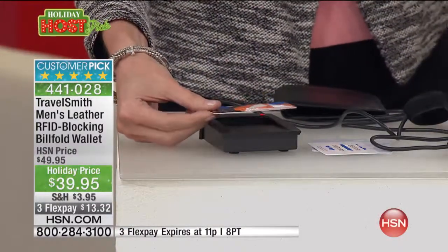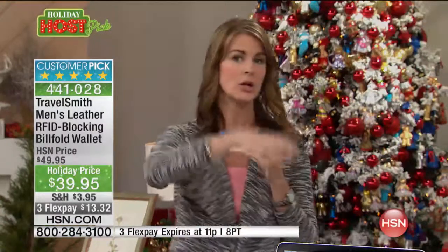RFID chips are normally used when you pay at a cash register without swiping — touch pay. That's the convenience of RFID technology. But in the hands of bad guys they can steal your information because this is an electronic device that emits radio frequency.